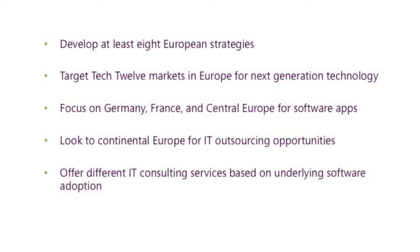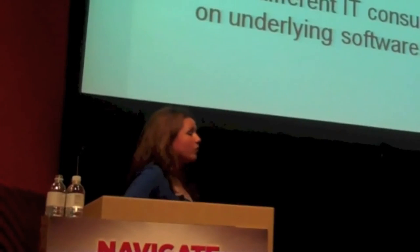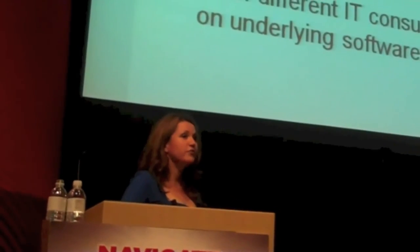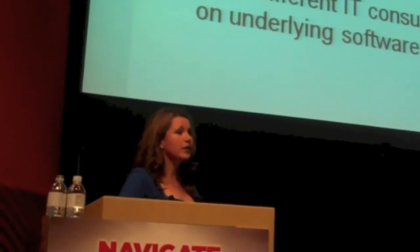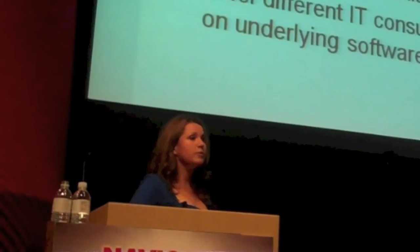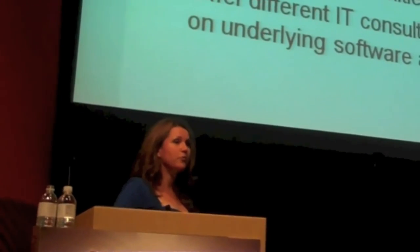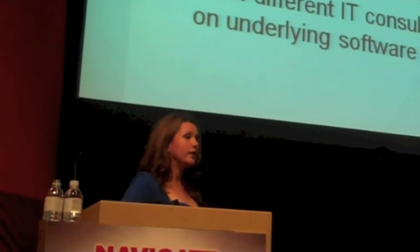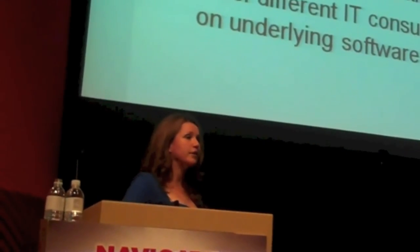Fifth, offer different IT consulting services based on underlying software adoption. If you're going in for software, go to France — but if you're looking at markets where hardware spend is much higher, the job's going to be a lot trickier. If nobody's gone into Germany with your product, they're not necessarily going to be quick to adopt, so you have to think about where that money's going to come from, how much you need to invest in marketing, and then move forward with that.